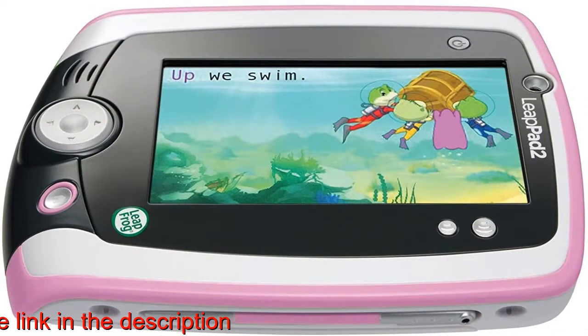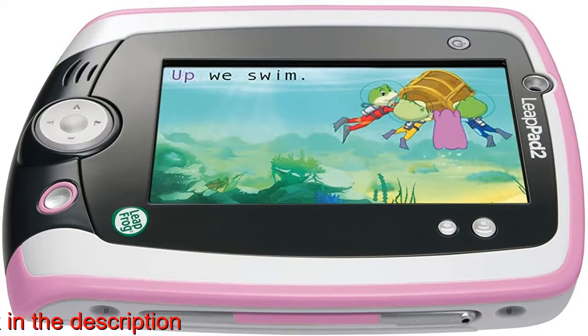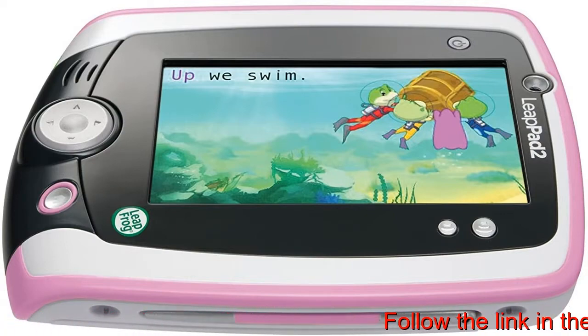LeapPad 2 Power includes 9 apps, onboard and downloadable: Photo Lab, Art Studio, Pet Pad, LeapFrog learning songs and more.